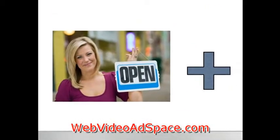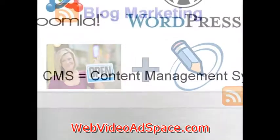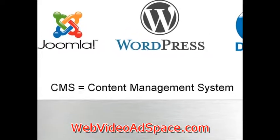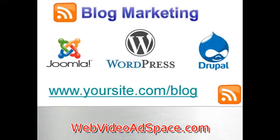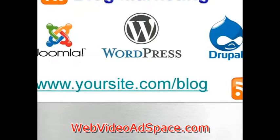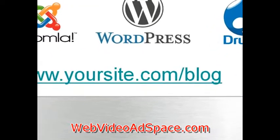So how can you as a small business owner take advantage and profit with blogging? First off, you'll need a blog. If your website is built using a blogging or CMS software like WordPress or Joomla, you're in business right out of the box. If you have a static site built in HTML or Flash, you can install blogging software in a subdomain like www.yoursite.com/blog.